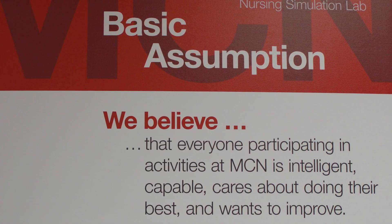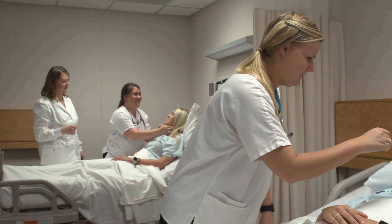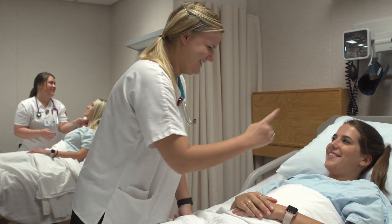Our philosophy in the lab is that all learners at Mennonite are intelligent, capable, care about doing their best, and want to improve. The simulation lab is a place where students can practice, grow, and learn. Let's take a look inside.